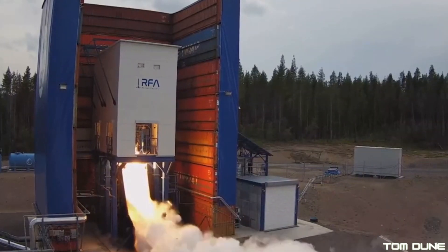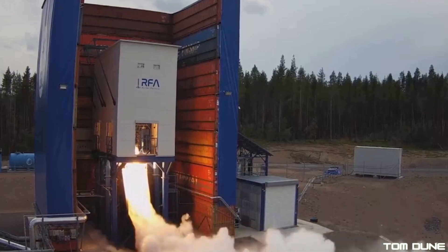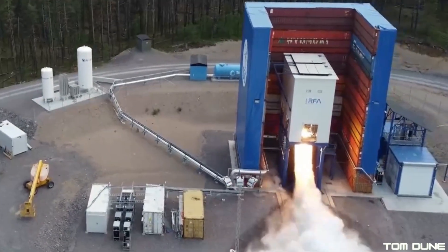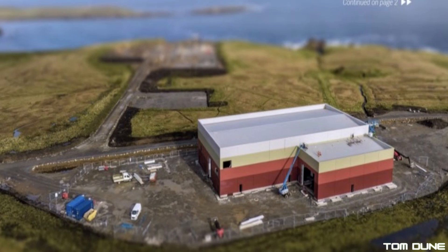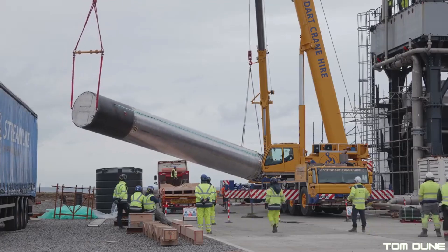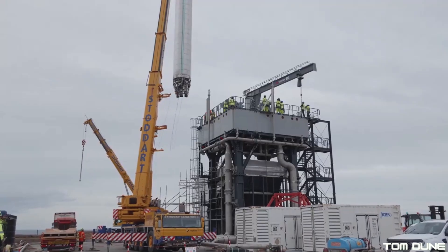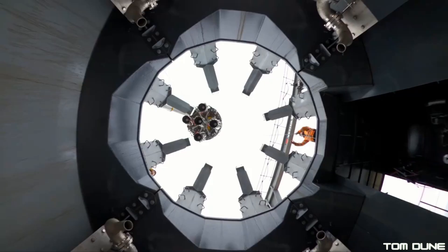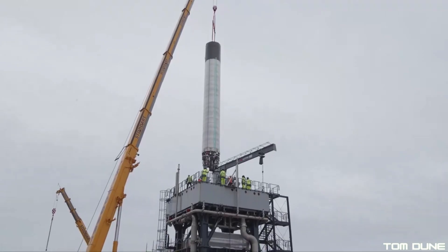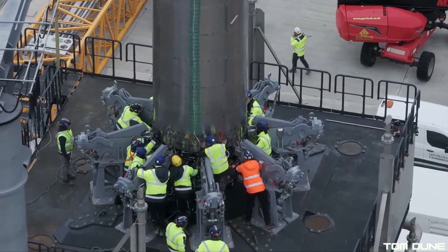So what happens then? Given this is a pre-launch test campaign and not a build and quality campaign, once the rocket integration facility is complete, expect the RFA-1 to be taken down from the launch stool and moved over there for those missing four engines to be installed, before going back to the stool for even more powerful testing. I can't wait to see the footage coming our way over the next few months as we count down to that first flight. The summer of fun at Saxavord is now on.